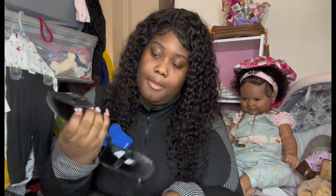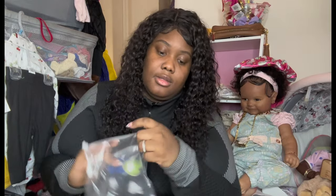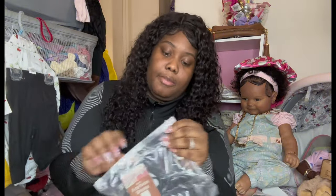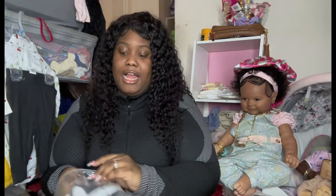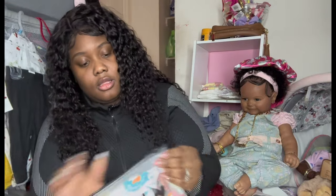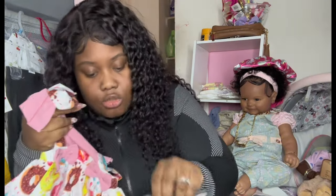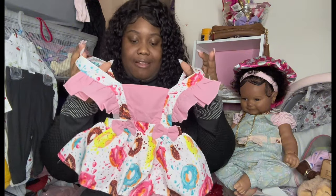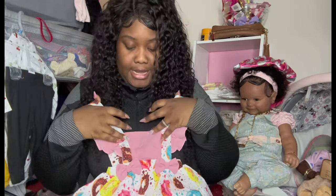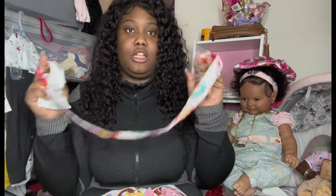Girl, these baby outfits are so fly — I don't play! These are little black suede shoes with a little lacy bow. And then these are like furry slippers with a little elastic back. I should have got those in cheetah, but I'll place another order.